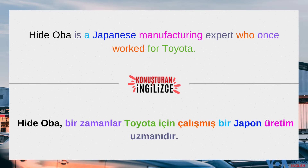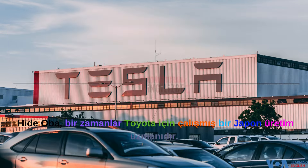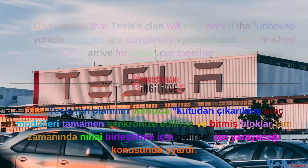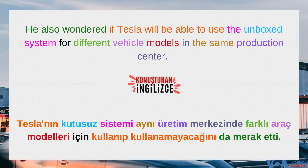Hide Oba is a Japanese manufacturing expert who once worked for Toyota. Oba warned that Tesla's plan will only work if the unboxed vehicle modules are completely synchronized and finished blocks arrive for a final assembly just in time. He also wondered if Tesla will be able to use the unboxed system for different vehicle models in the same production center.